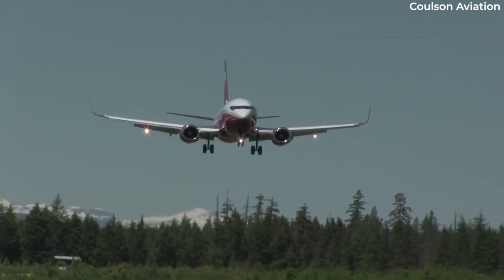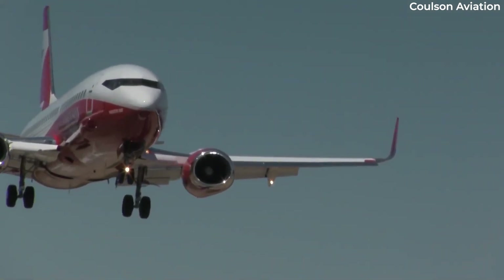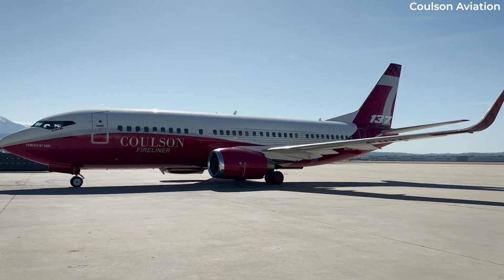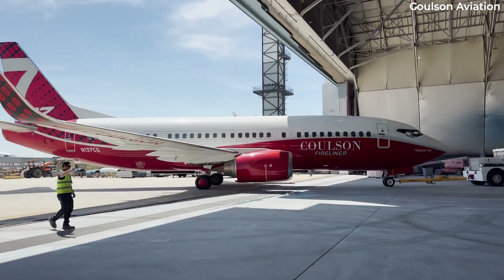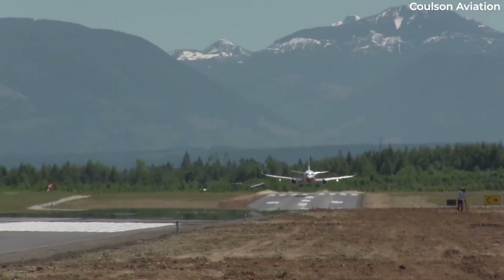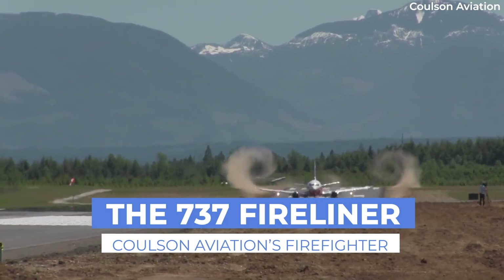No, it's not a new Boeing aircraft, even if the name seems to be inspired by the Dreamliner. Despite the name and the aircraft's early Boeing-inspired livery, Coulson Aviation's Fireliners are simply converted and modified 737-300s designed for aerial firefighting applications. We'll take a look at these special jets for today's video.